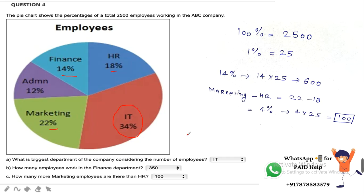The next question asks how many employees are working in the Finance department. From the pie chart it is visible that 14% of the total employees are working in Finance. If we add up all values — 18, 34, 22, 12, and 14 — we get 100%. Total employees are 2,500, so 100% equals 2,500, meaning 1% equals 25.